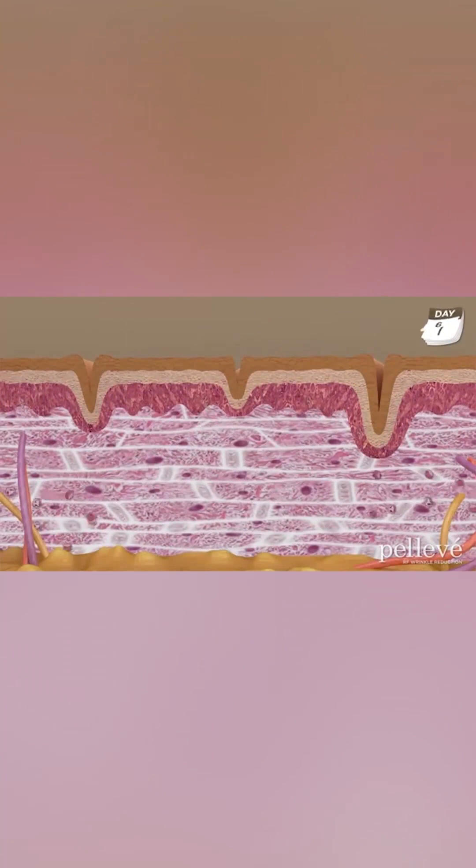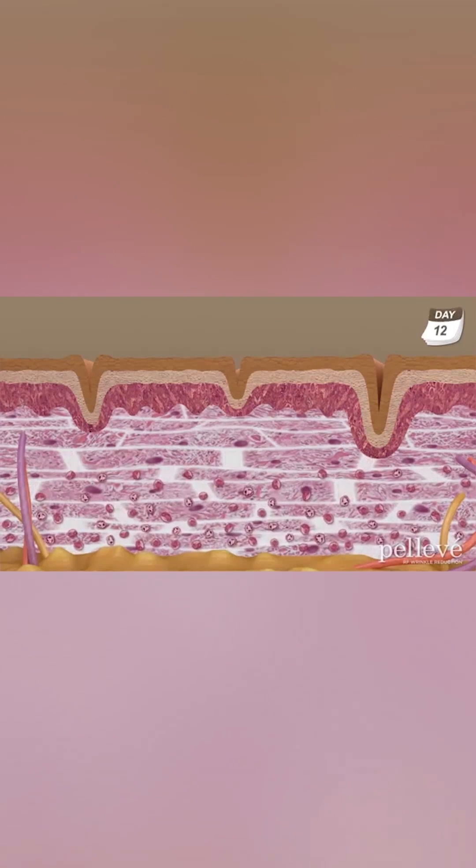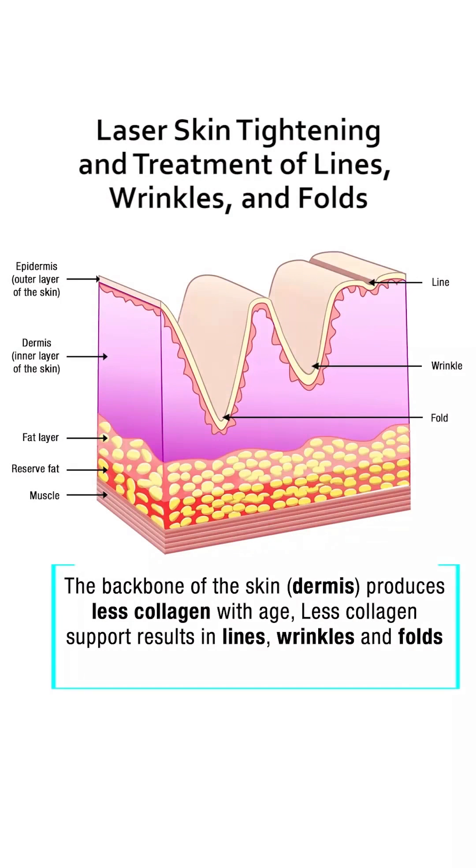Both of these technologies are well tolerated and patients come back for additional treatment without hesitation. The dermis is the level of the skin which provides a foundation for the epidermis. When the foundation is weak, lines and wrinkles form.